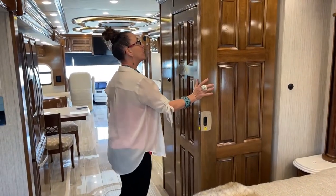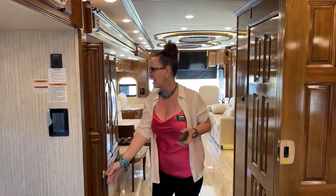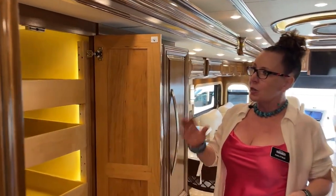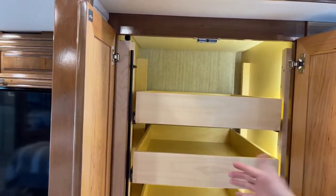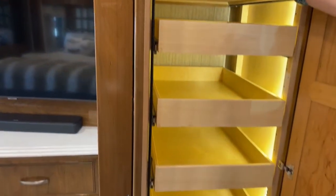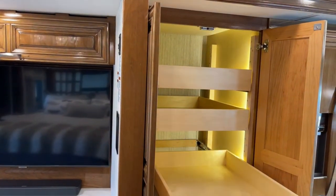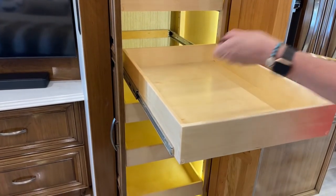Something new for 2022: instead of having to push and pull to open these cabinets, when you engage the RV into drive, a little latch pops out and actually locks them. They stay locked in place — you don't have to worry about heavy items flying out. There's no push to release; they just come out naturally. And they're all full extension and adjustable so you can change the height of items.